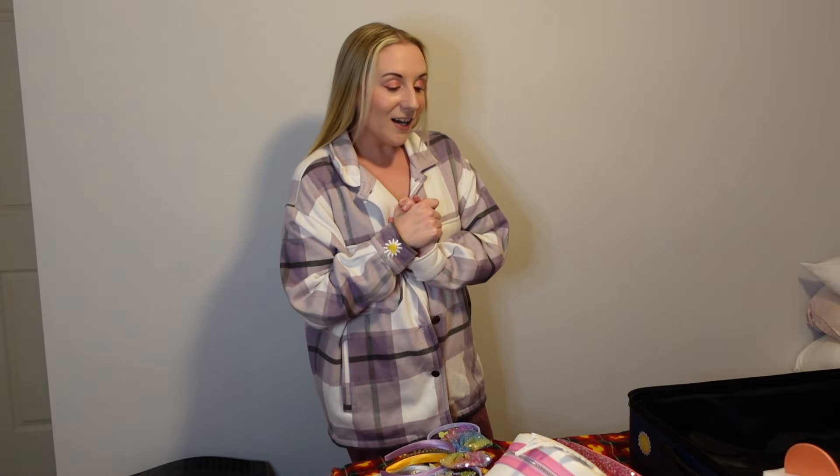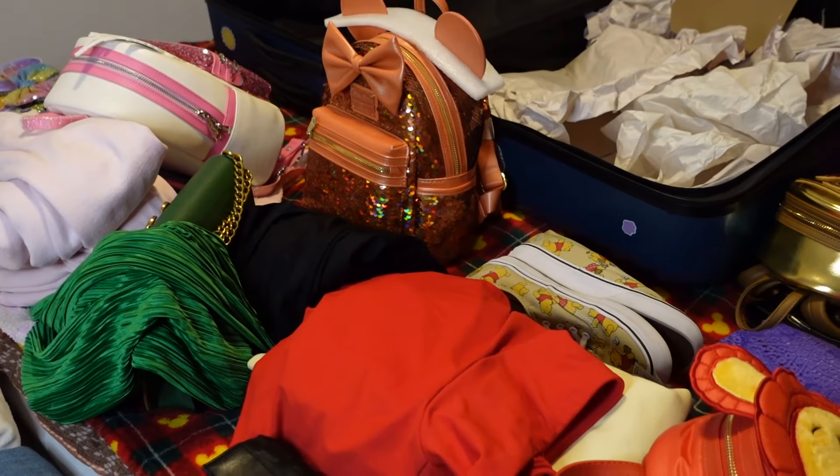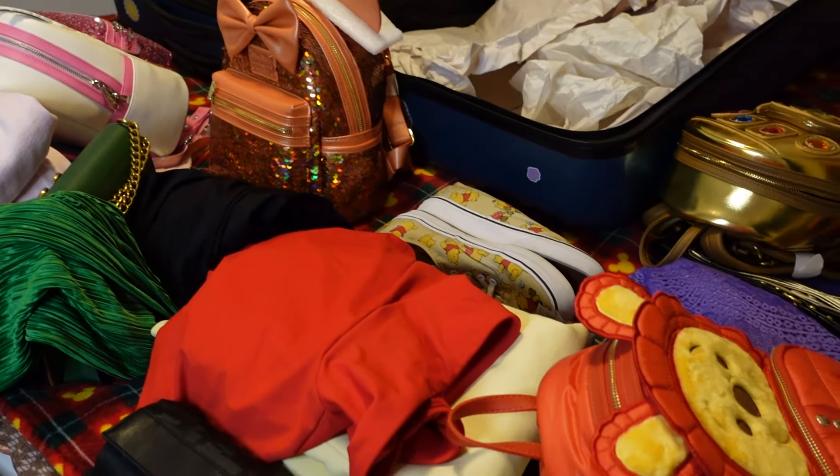Hi everyone, Hannah here, welcome back to the channel — for anyone that's new, welcome! Apologies for the slight echo; I've taken over the bedroom because I'm packing for Disneyland Paris. I don't know why but I always get a bit stressed out when it's time to pack, even though I have everything ready and know everything's gonna fit. Does anybody else do that — just get unnecessarily stressed?